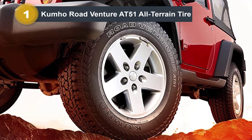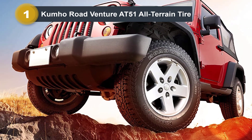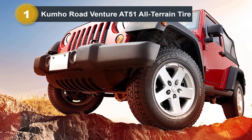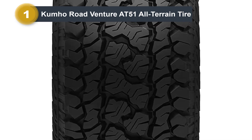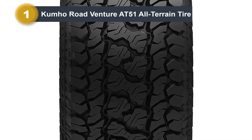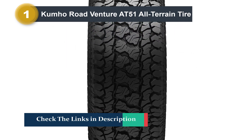Additionally, you will get excellent traction on hard-packed surfaces and even some rocky surfaces. Mud traction is average, but most all-terrain tires suffer there. Perhaps more importantly, the Road Venture AT51 works outstandingly well on snow, where it provides the driver with excellent traction and braking.